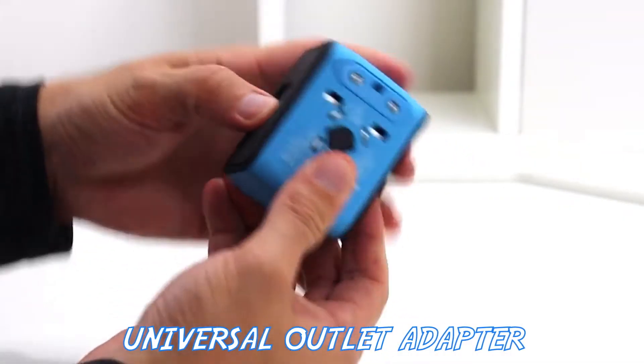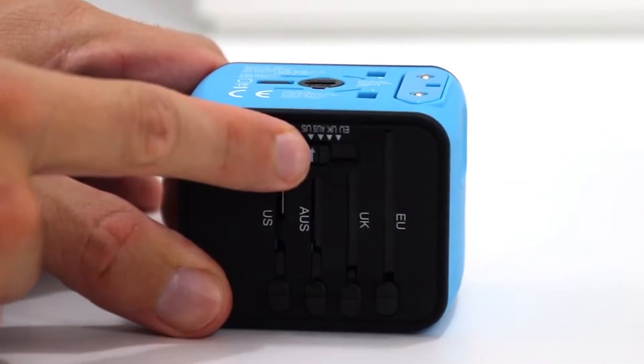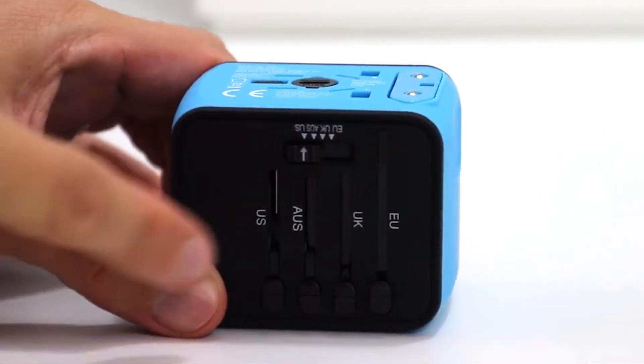Our second stocking stuffer idea for those travelers is getting a universal travel power adapter. This is crucial for any international travelers to make sure that you can power up all your accessories. So speaking of power,